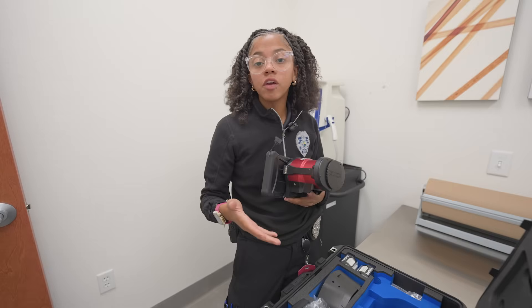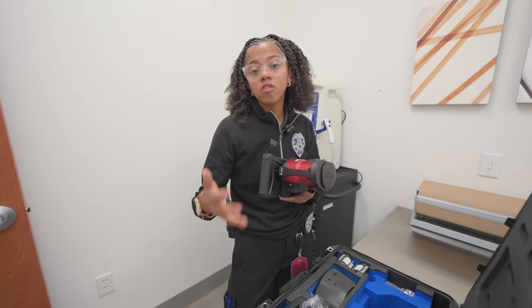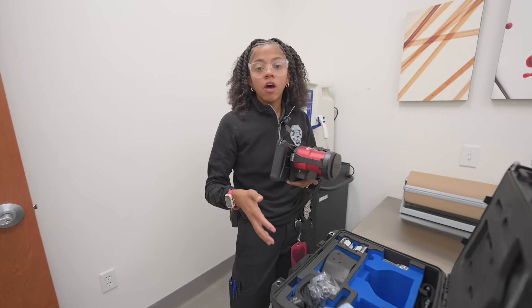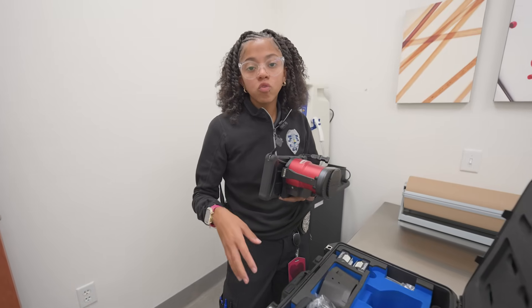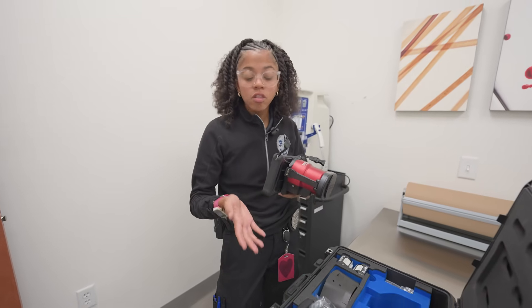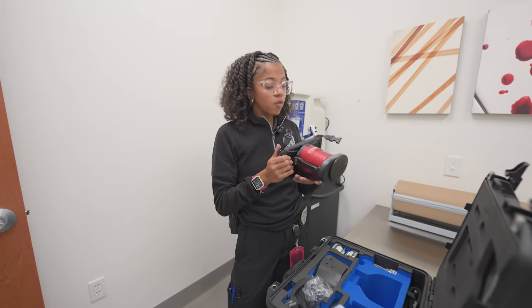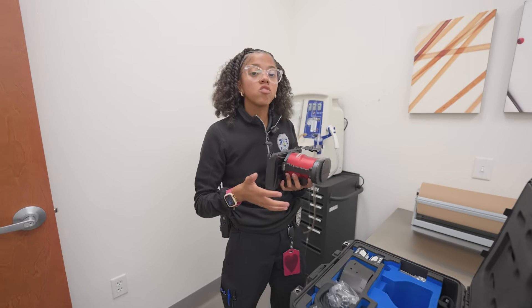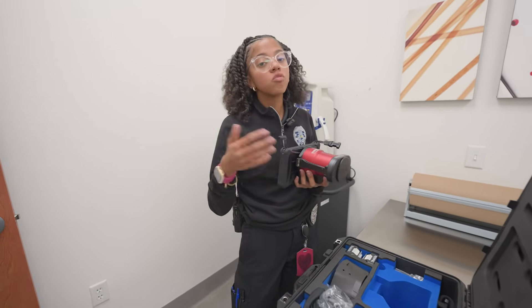One of the technologies we have here is the Crime Light Auto, which is basically a forensic capturing system that we use for processing evidence. It has a lot of different parts that allow us to process the evidence. For example, we can do blood detection and alternate light source, which is a light source that allows us to fluoresce different types of fluids. This is one of our new technologies that allows us to process evidence more efficiently at crime scenes.